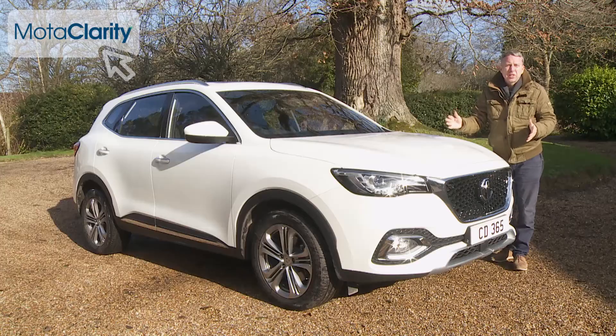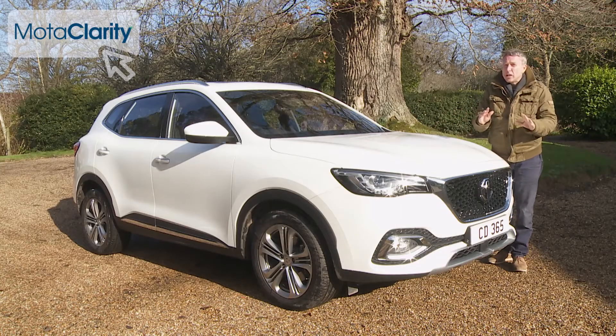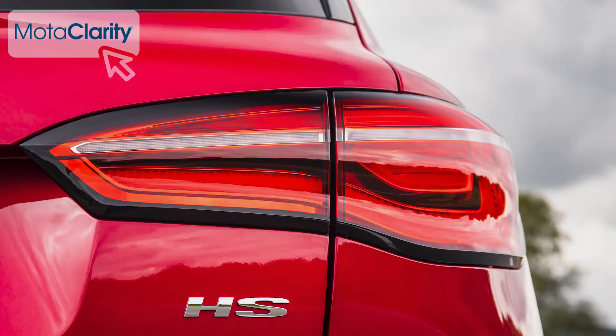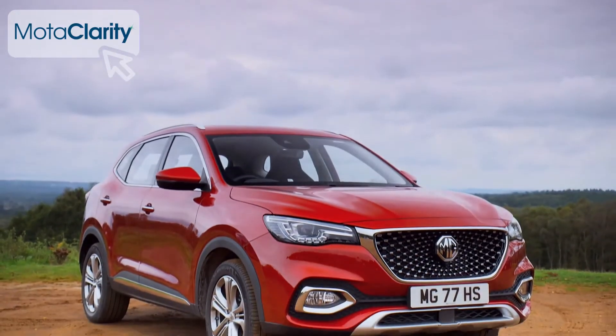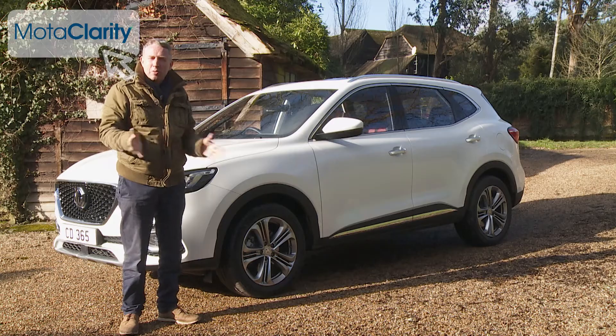If you've previously considered the kind of spacious mid-sized SUV your family needs, then looked away when you've seen the asking prices, then this MG HS is for you. It's practical, well-equipped, and even quite nice to look at. You'll just have to get used to explaining to your neighbours what it is.